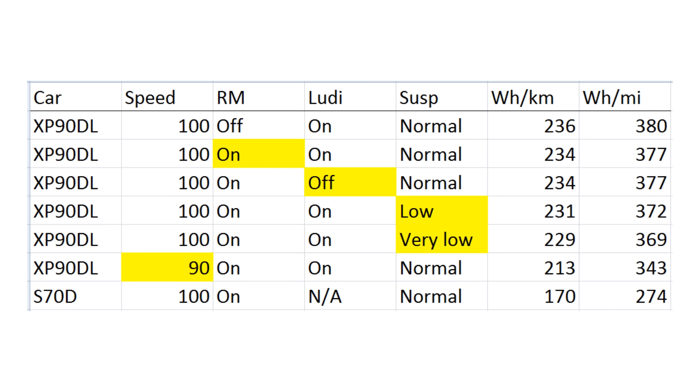Second reason: the drag coefficient of the Model X and Model S is the same at 0.24 Cd, but the frontal area on the Model X is much bigger. Wind resistance is calculated by multiplying Cd by frontal area, so the Model X has more aerodynamic drag, especially at higher speeds. Third, the performance variant has a larger, less efficient rear motor that needs to kick in sometimes, consuming more energy than the smaller motors in non-performance models.